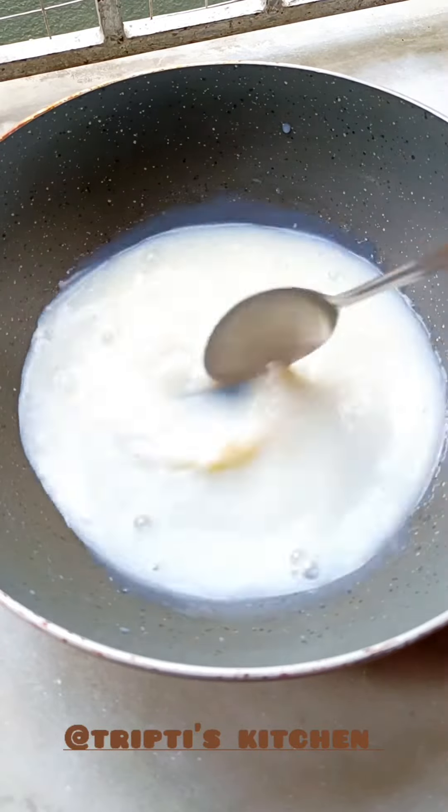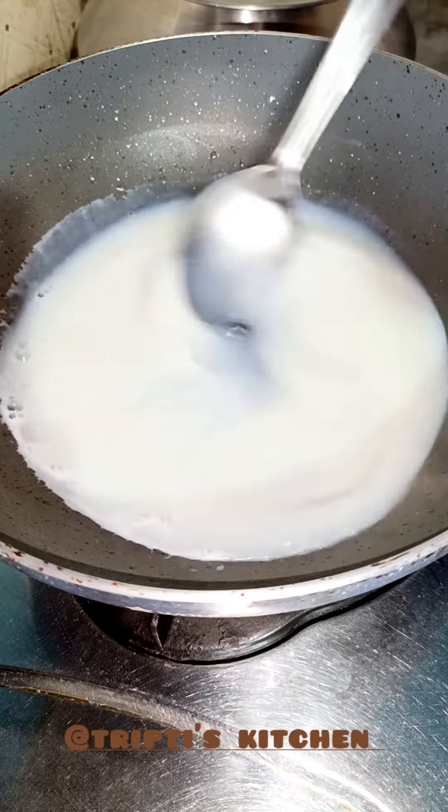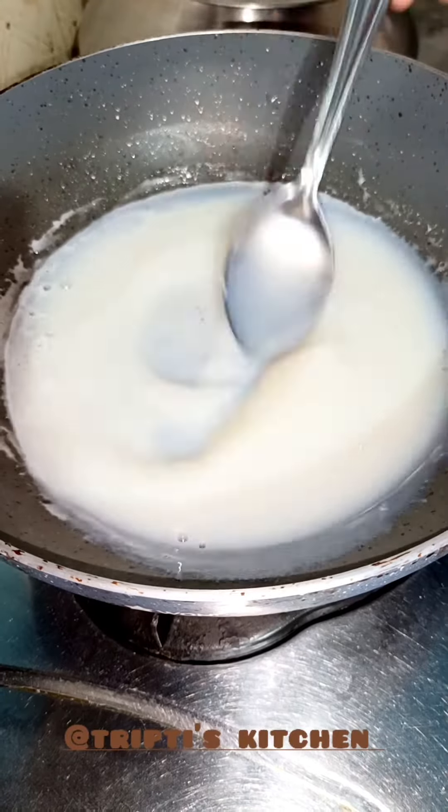1 glass of milk, 2 tablespoons of sugar, 1 teaspoon of corn flour. Mix it well and put it in the oven.